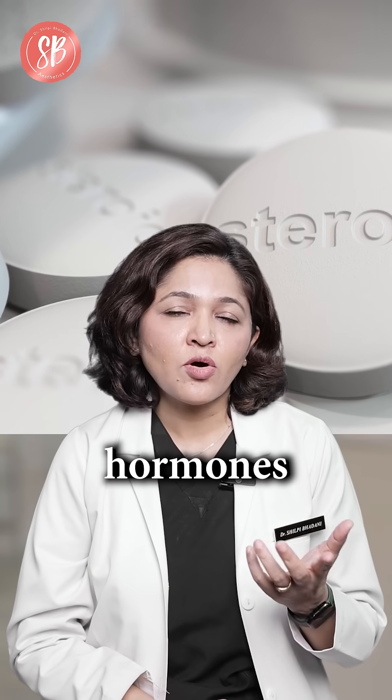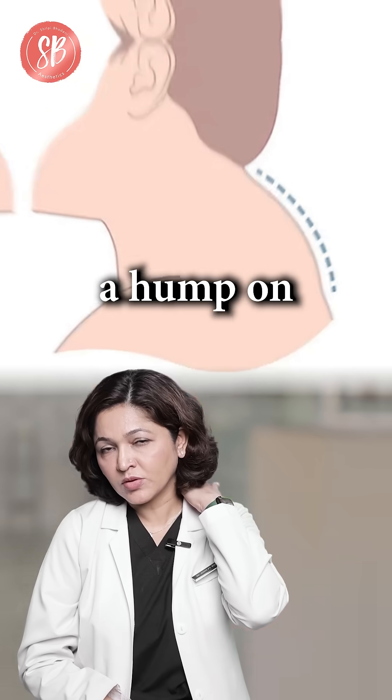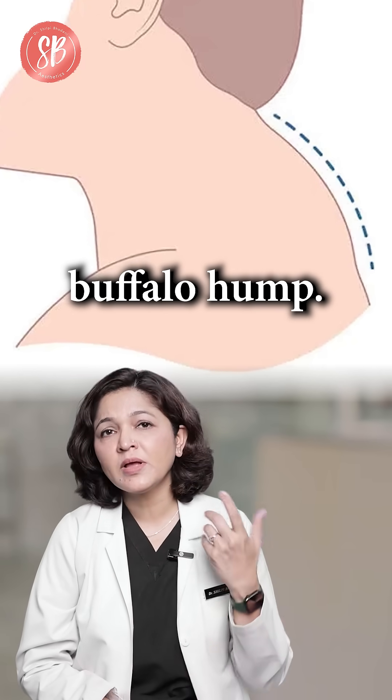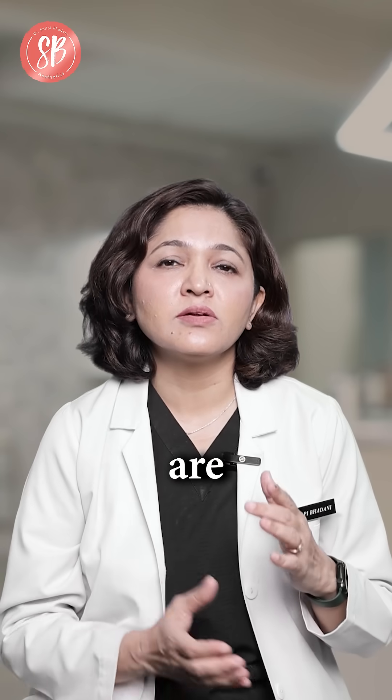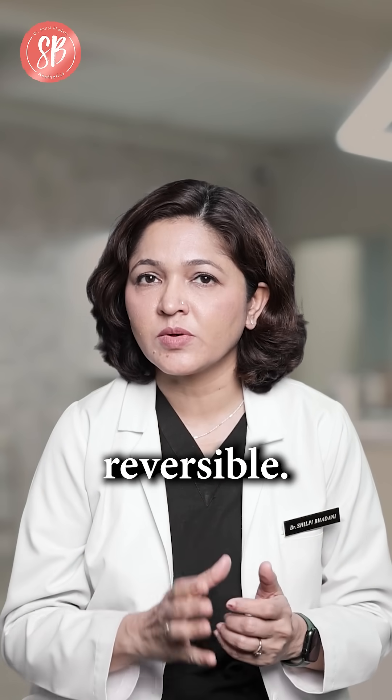Higher steroid hormones also cause other changes in the body, for example stretch marks or a hump on the back, which is also called the buffalo hump. These are reversible when you stop your intake of steroids — to a certain extent they are reversible.